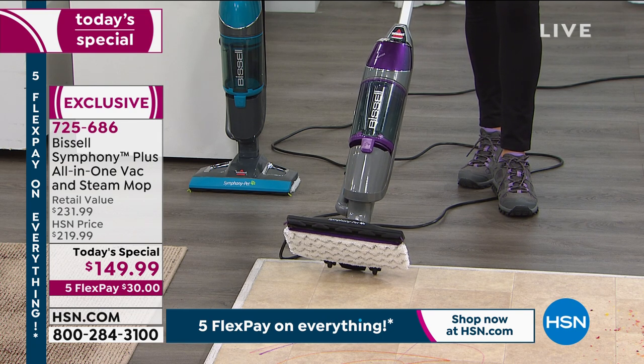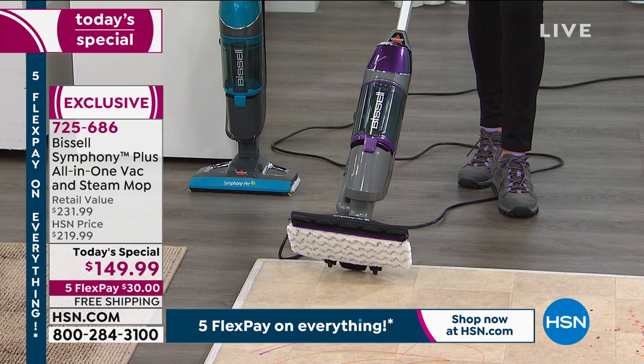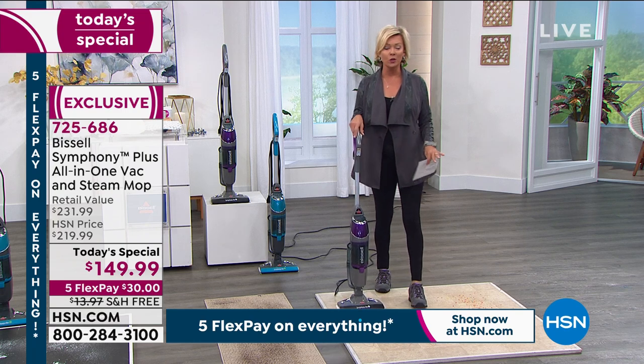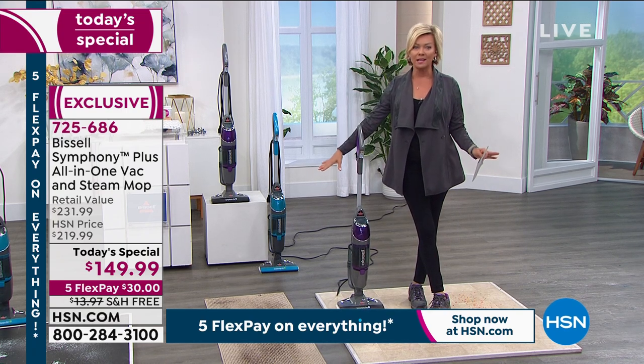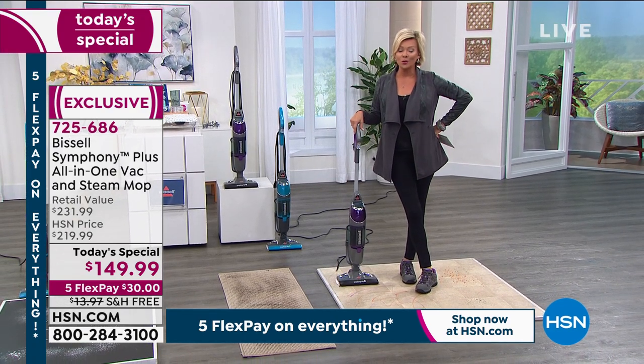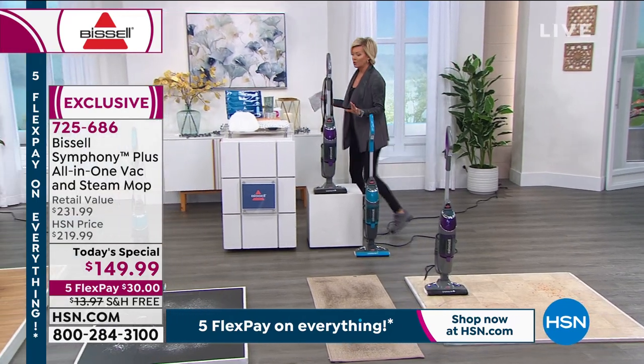It's not just the tile, the hardwood, the linoleum, the granite, the slate — it's carpets as well as hard floor surfaces. This is just one of the coolest things ever. We load you up with all the extras that you need.